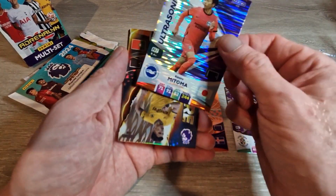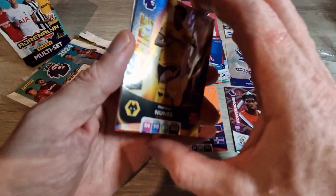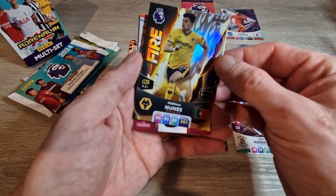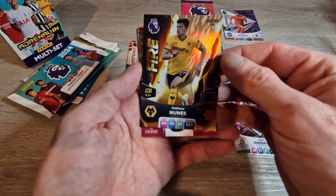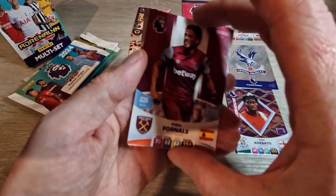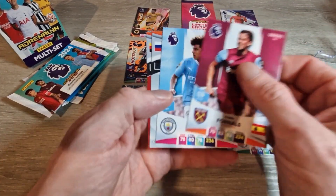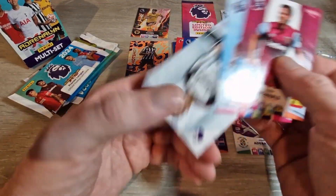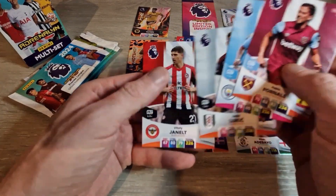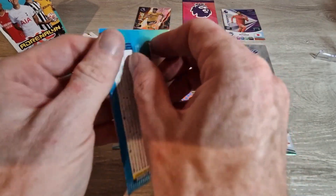There's a Mitoma Ultrasonic which is definitely a swap — if anyone needs that, hit me up in the comments, I'm always open to swaps. We've got a Fire Matthias Neves — that fire card is nice, I like that. Always hoping for swaps to finish collections. Keep an eye on my eBay as well — I sometimes put big lots up for a euro bid. We've got Pablo Fornals, Rico Lewis, Sasa Lukic, and Vitalii Mykolenko — all base.